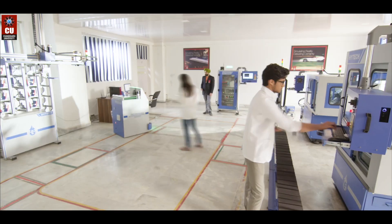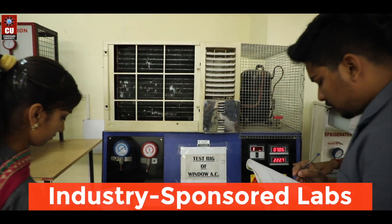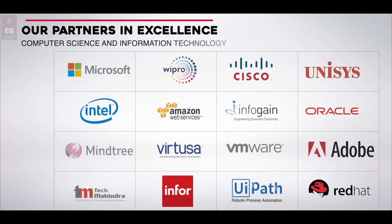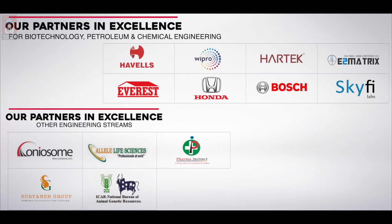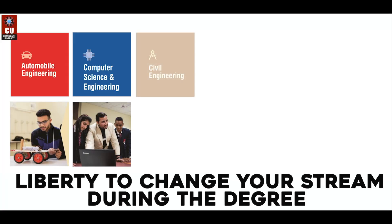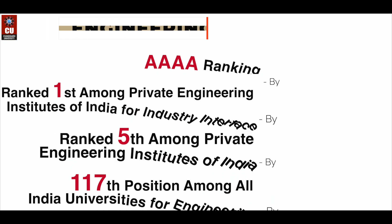As a Lateral Entry student at CU, you will have a golden opportunity to enhance your career prospects through intensive learning in the industry-sponsored labs. You'll have the liberty to change your stream during the degree and grab the best placement opportunities.